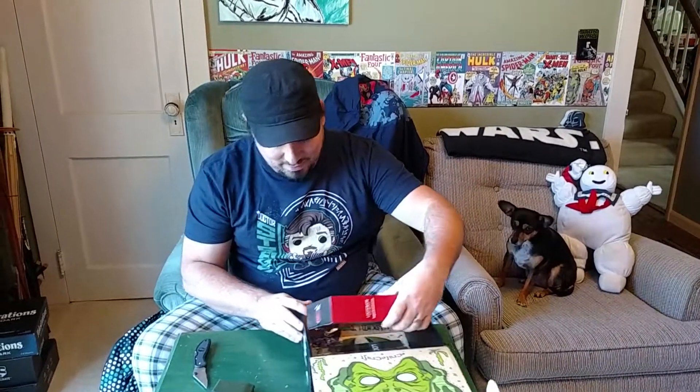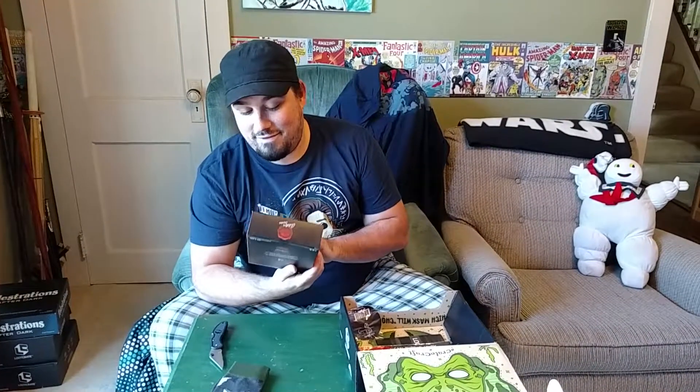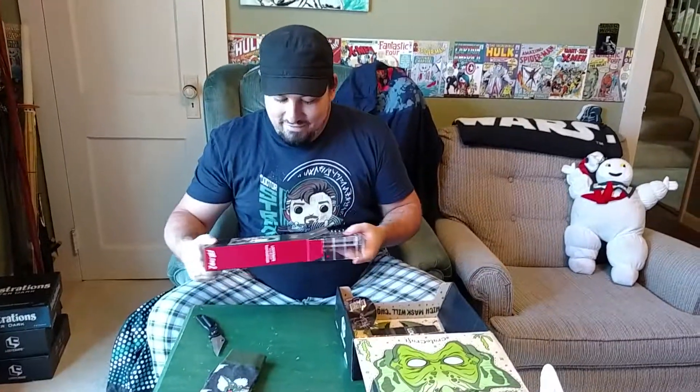Next we got an Artist Series Loot Crate item — I have a couple of them from other Loot Crates. We have an Evil Dead 2 little statue. I'm a big fan of Bruce Campbell, Ash, and the entire Evil Dead series. So that's awesome. I've got a couple of these and they're awfully adorable, and this one looks just as good.